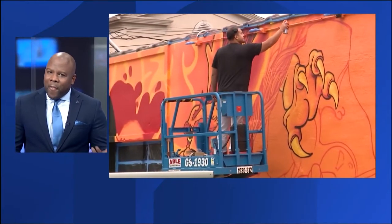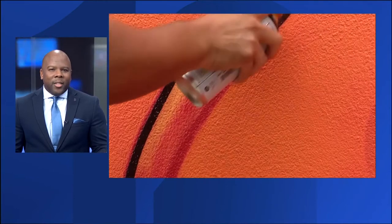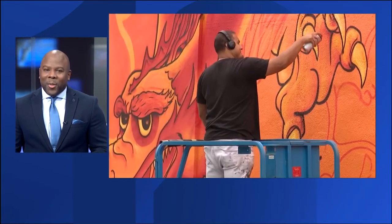Using spray cans and a vision, one artist from Huntington Station is using his imagination to help businesses across the island. News 12's Logan Crawford has this story.